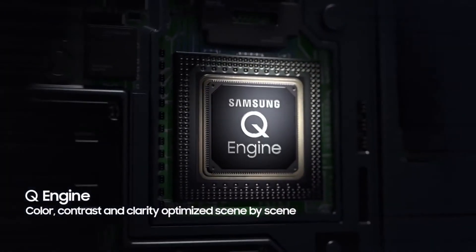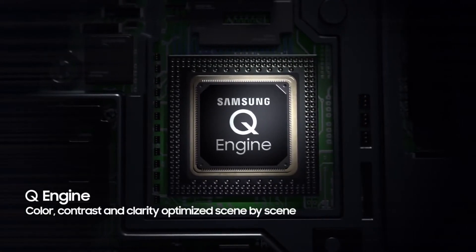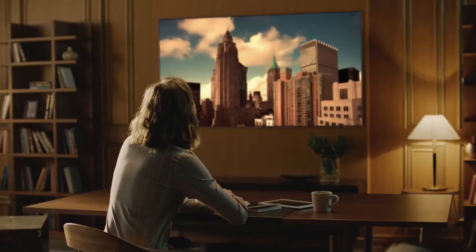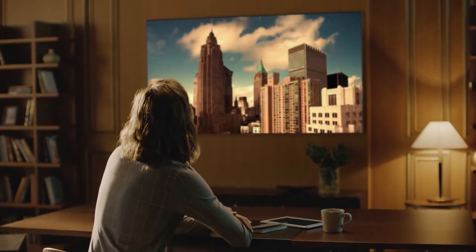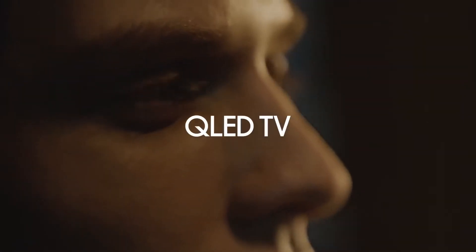And what's driving this impeccable picture? The power of a single chip — Samsung's revolutionary Q engine. Experience our purest picture in real conditions with QLED TV. See nothing else.